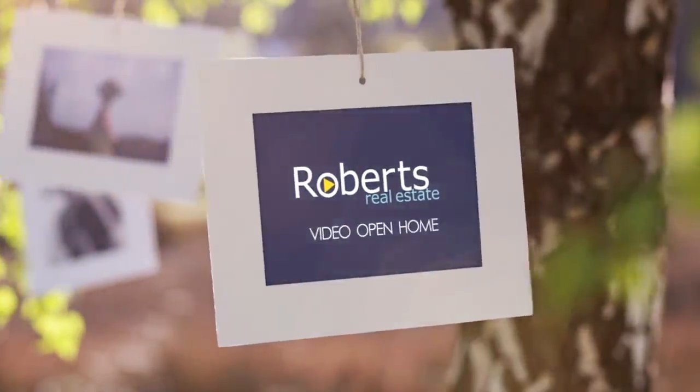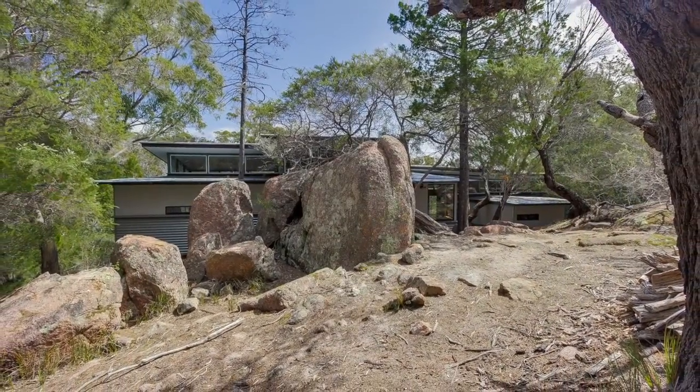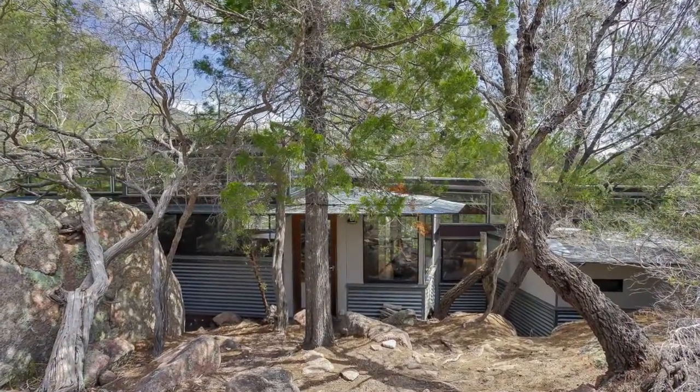If you're looking for that special place in one of Tasmania's truly most beautiful locations, then the search is over. An award-winning architectural residence in the heart of the Freycinet National Park, Coles Bay.